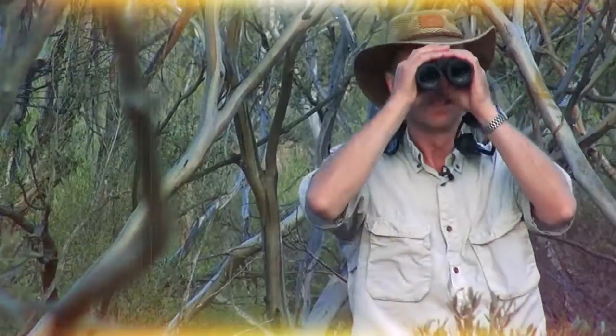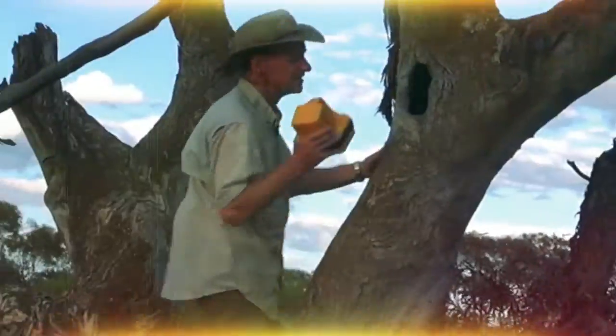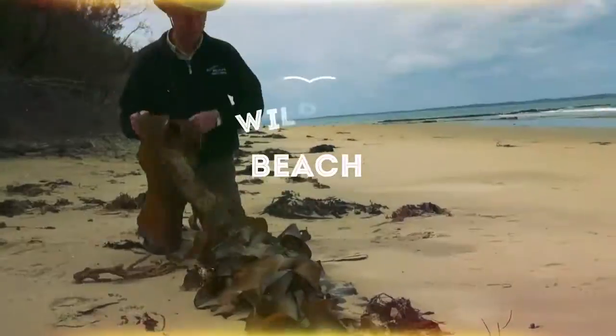Welcome to Wildlife Wanderings. I'm Andrew Wegener. I love to get out in the outdoors into nature to see what we can find, whether it's in a local park, down here at the beach, in a nature reserve, or even overseas. It's great to see what God's made for us, and we're going to see what we can find down here today at the reef. Let's go and have a look.